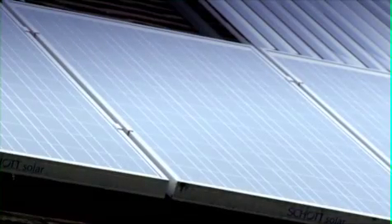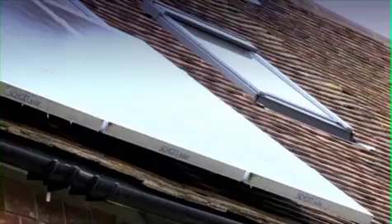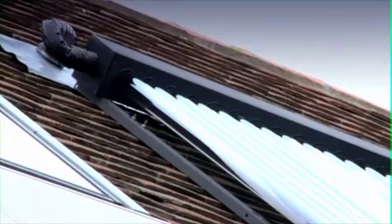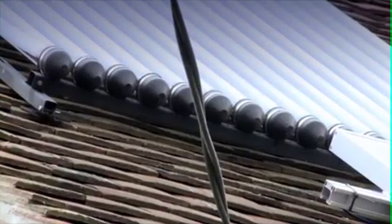The solar panels work whatever the weather — they're obviously a lot more efficient when it's a really bright day. It's not so much the sunshine, it's the intensity of the light that they work on. Even on a fairly overcast day we'll still be generating some electricity and the water will be warming up to a certain degree. Ideally they need to be south facing, though for hot water solar panels you can put them on the east and west sides if you have an east and west facing roof.